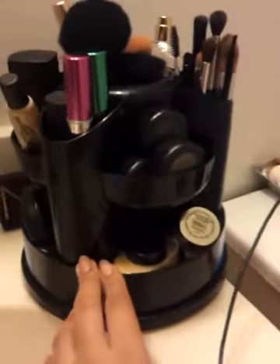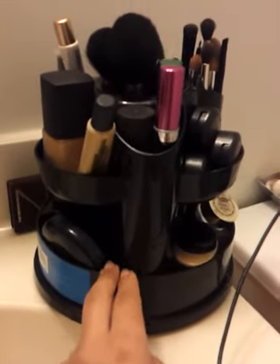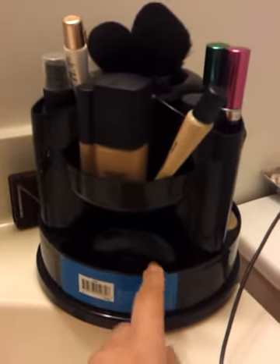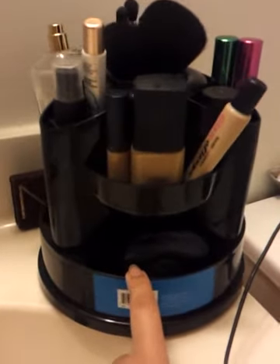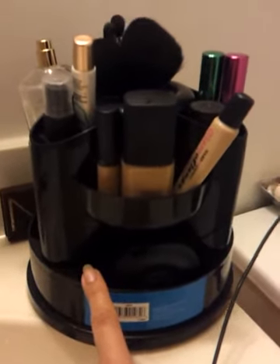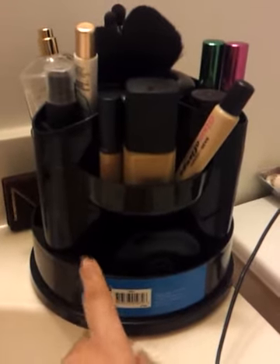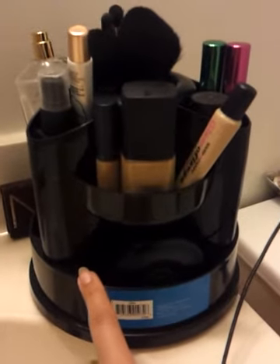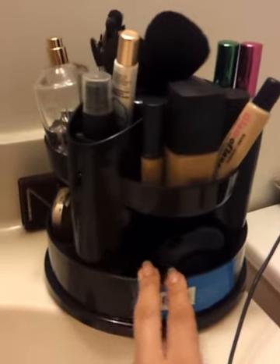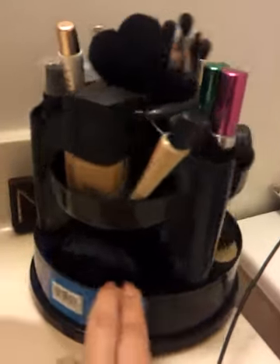I got this at Staples for ten dollars. It may be on sale for less than that — she said she got hers on sale for like five bucks, but I think that was about a year ago when she posted her video. I just saw her video about a month ago, so I got this like yesterday and it went for ten dollars.